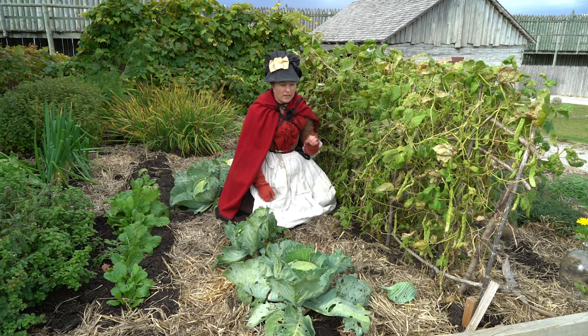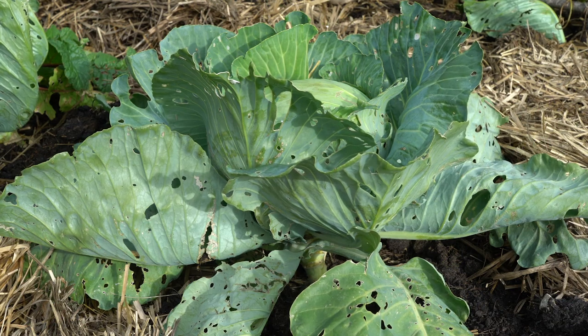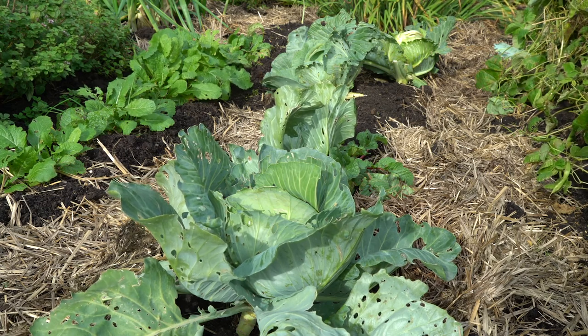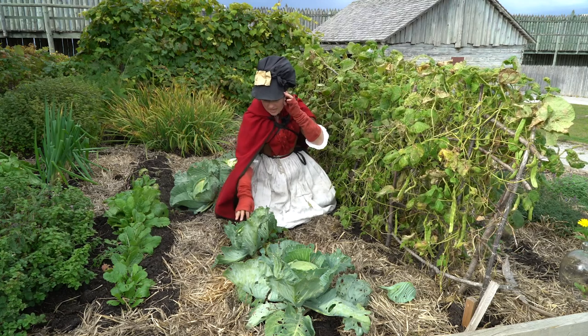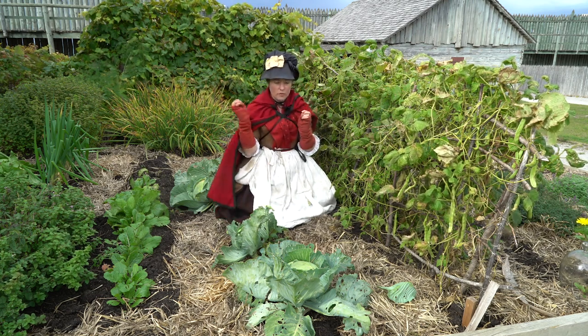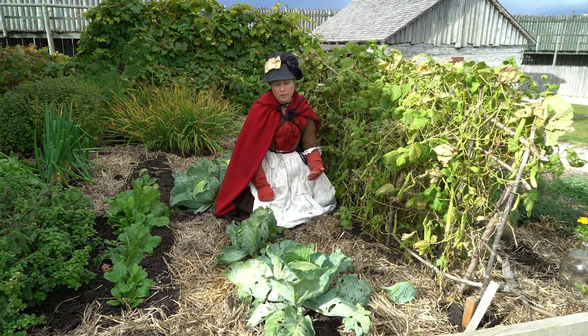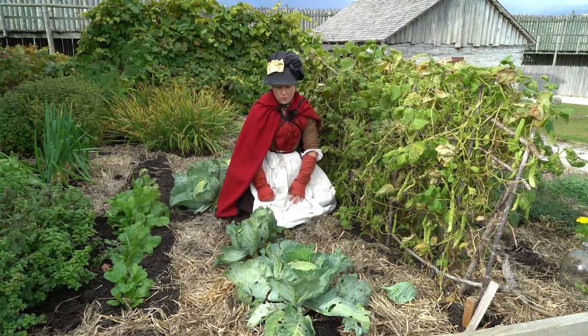The beans are doing really well and right next to them we have a whole row of cabbages. Now our cabbages are experiencing quite a lot of pest damage right now. In the 18th century garden, you're limited on the types of chemicals that you can use. Folks did have access to things like slaked lime, and sometimes we see them using tobacco juice to control pests, but the main method is really just manual removal. So that means getting out here and looking for bugs, picking them off, throwing them in a bucket of soapy water, and then doing it again the next day.